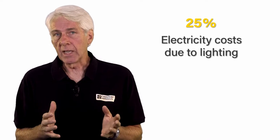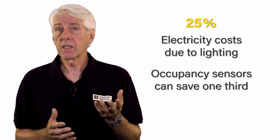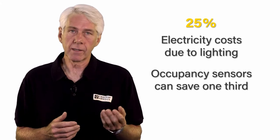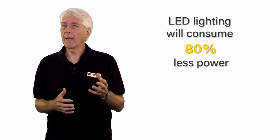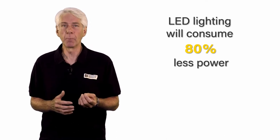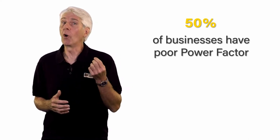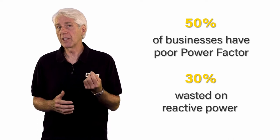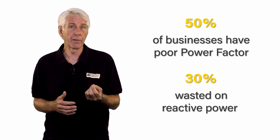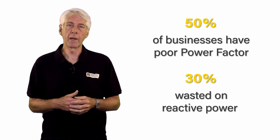On average, 25 percent of an organisation's electricity costs come from lighting. Occupancy sensors can reduce this by nearly a third, with daylight sensors offering even greater savings. LED lighting consumes 80 percent less power than incandescent lamps for the same light output. Amazingly, studies have shown that 50 percent of businesses have poor power factor, consuming an additional 30 percent in unnecessary reactive power due to power factor levels of 0.7 and lower — not to mention the effects of phase imbalance or high harmonic currents.